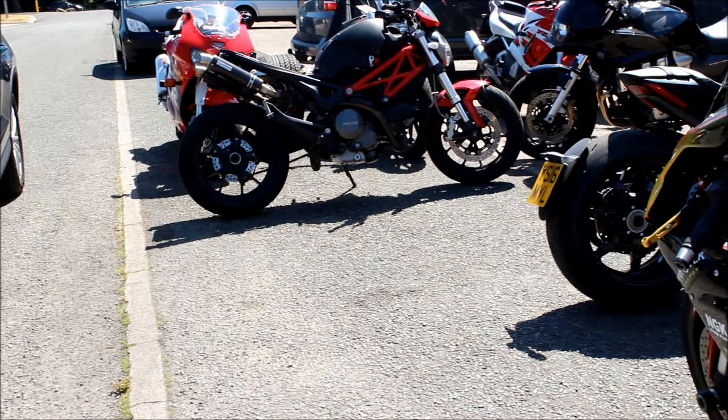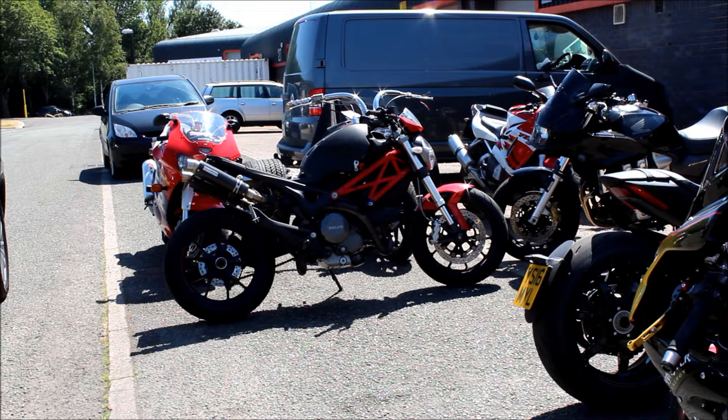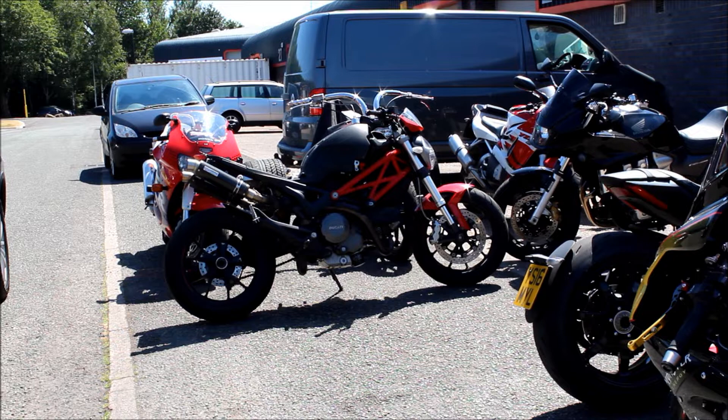Let's go over and see what's going on with this Ducati. They had to take the cylinder off because the exhaust mounting bolts were sheared - apparently quite common on these - and they're getting the bolts out.